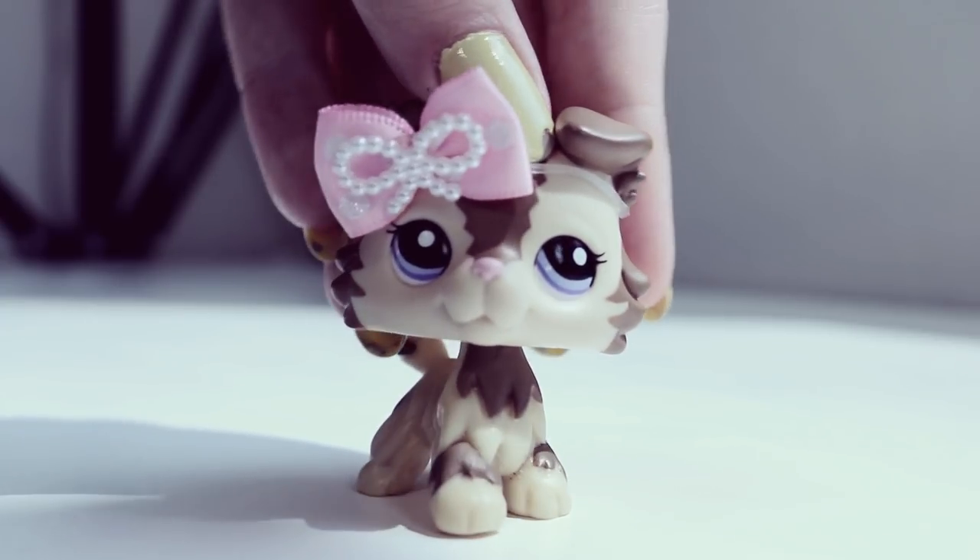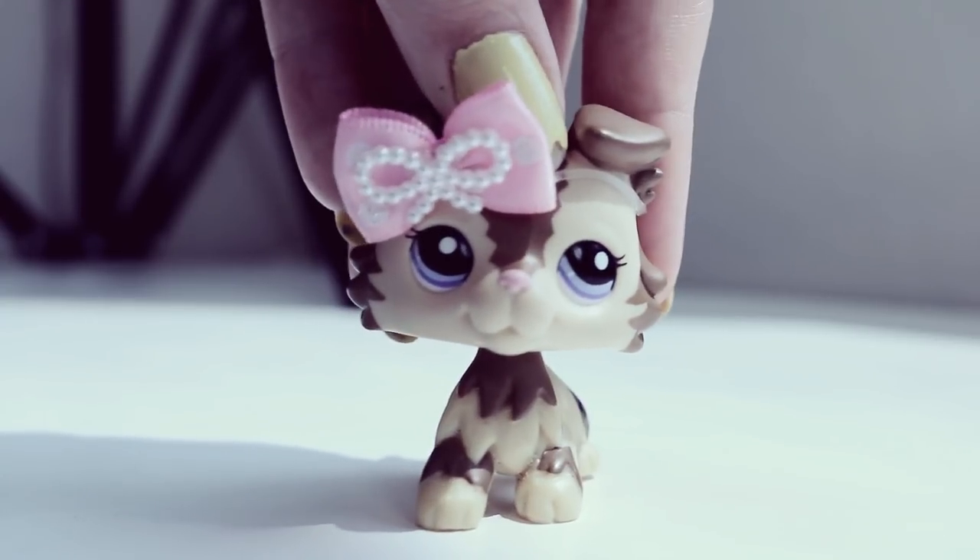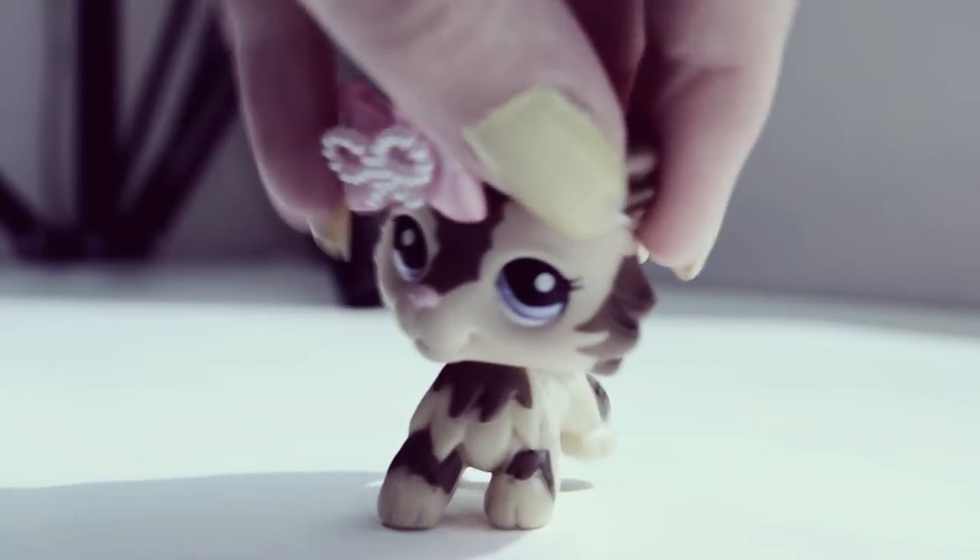I'd just like to say that I will be making a studio tour once it is a hundred percent finished. So let's get going!